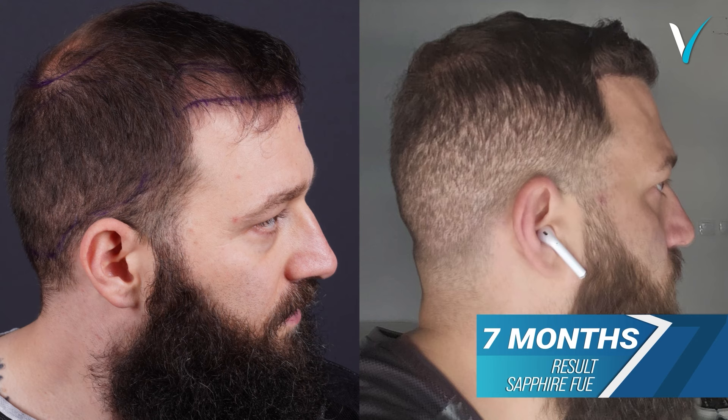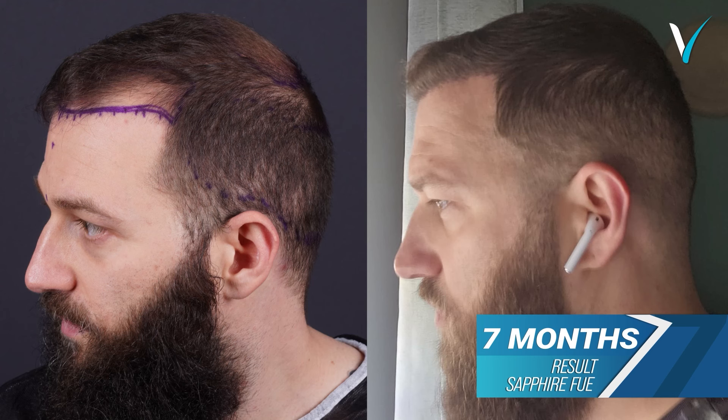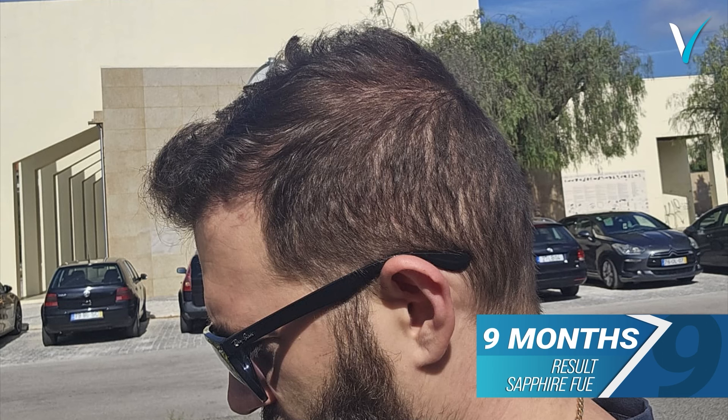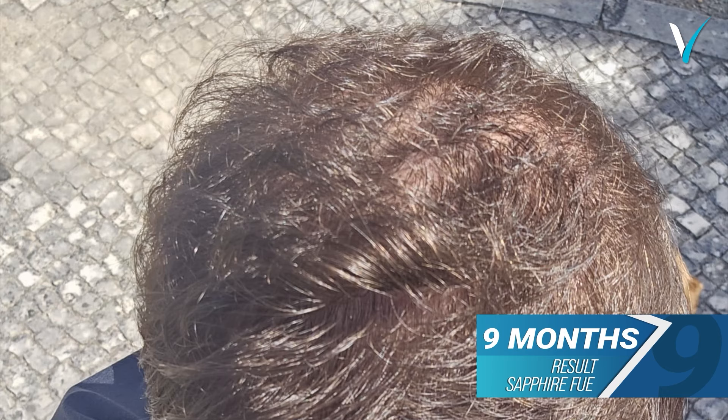7 months results. 8 months results. 9 months results. 10 months results.